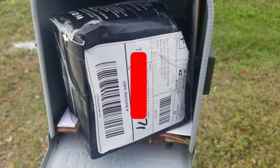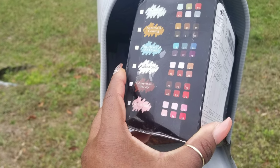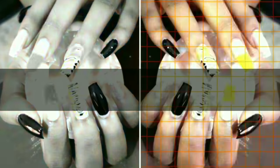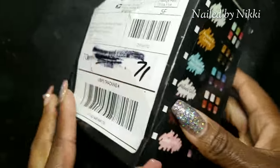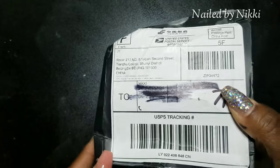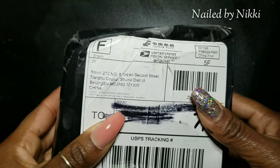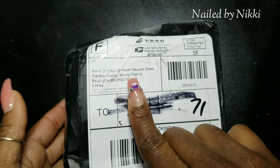Now crew, I got this package in the mail — I don't know who it's from, I don't know what's in it. I'm kind of nervous to open it but it looks fun at the same time, so I'm gonna do it on camera. Let's get into it. This is what I just got out the mailbox. I did not order anything. I literally have no clue what this is.